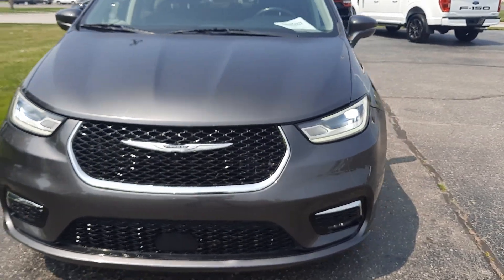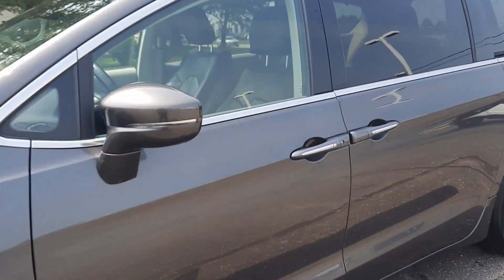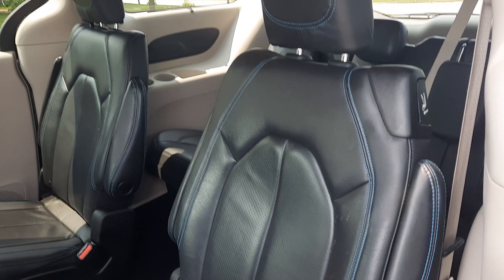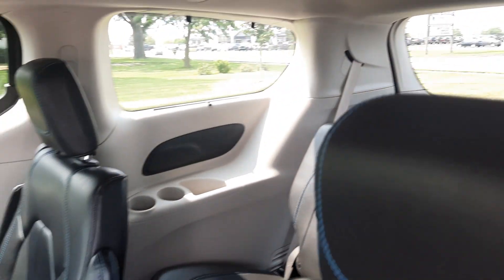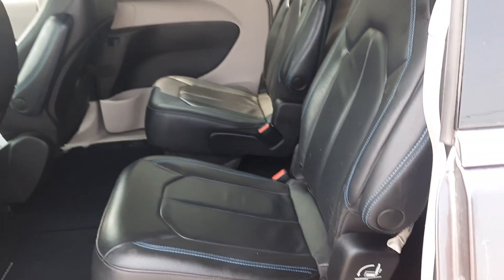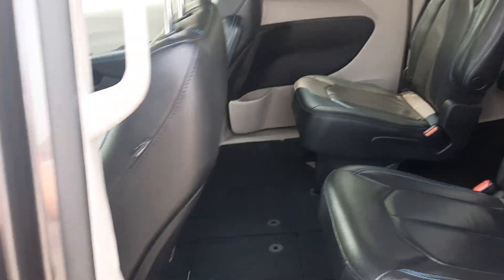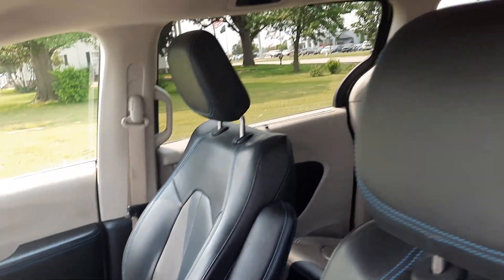We'll go take a look at the inside. Third row seats look good. Second row captain's chairs are in good shape. Front seats look good.